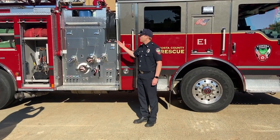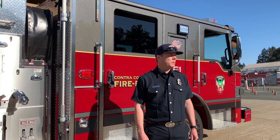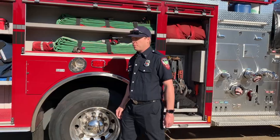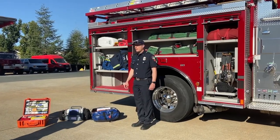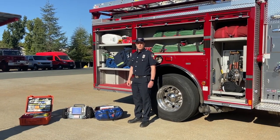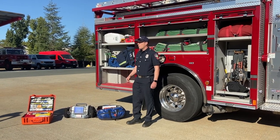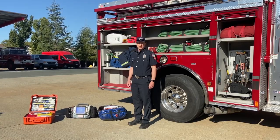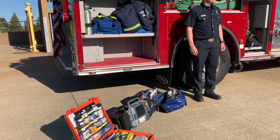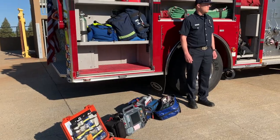Every cabinet and open area on this engine holds essential tools that we use for the variety of calls that we respond to. As we go across along our engine we're going to highlight a couple features of tools that we use most often for emergency mitigation. Since 75 to 80 percent of our calls are medical calls, all of our personnel are either EMT certified or we have at least one ConFire paramedic on every engine. We have essential emergency medical tools at our disposal since we usually arrive before our ambulance partners, making having these tools in our engine vitally important.